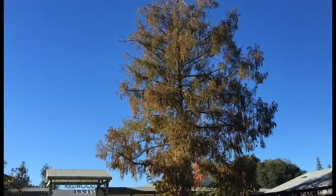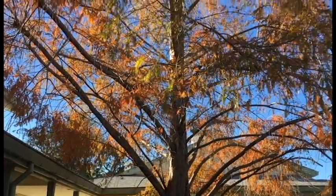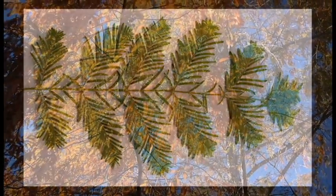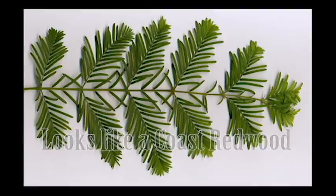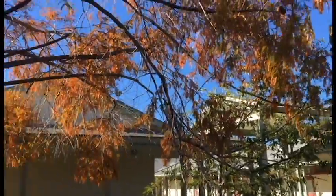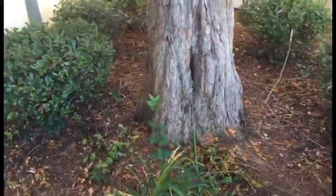Let me show you the dawn redwood — Metasequoia glyptostroboides. Up until 1943, this tree was thought to be extinct; they only found it in fossils. There are three species of redwood known to the world: the coast redwood, Sequoia sempervirens; the giant sequoia, Sequoiadendron giganteum; and now, since 1943, the dawn redwood, Metasequoia glyptostroboides.